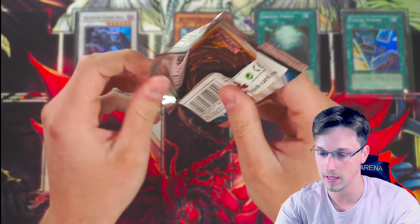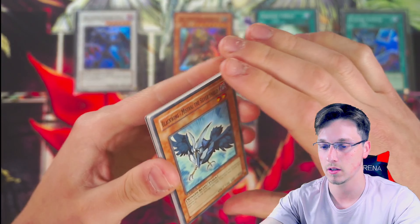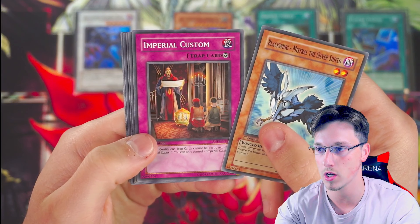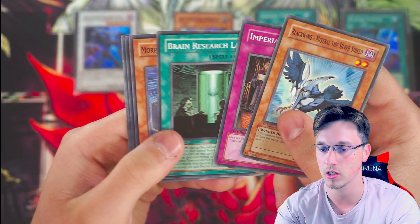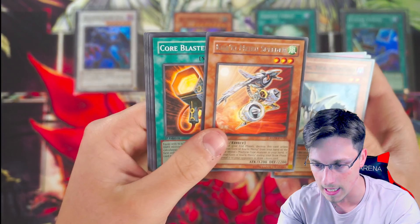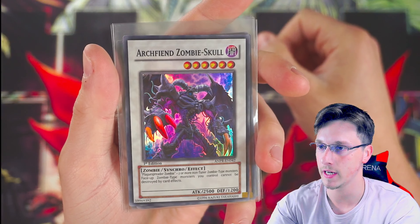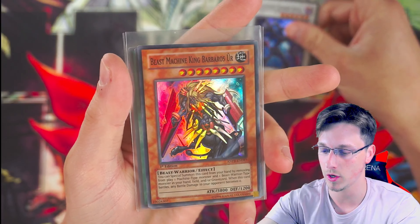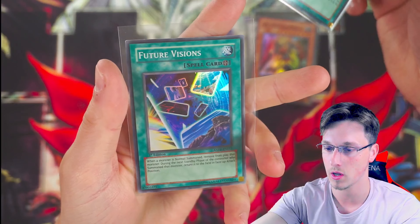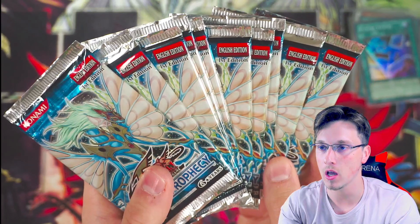Come on, give me a big secret rare, an ultimate rare please. Here we go — blackwing minstrel the silver shield, imperial custom, brain research lab, morphotronic magnum bar, quacky meru speeder. To sum up the pulls of this video: arch fiend zombie skull, beast machine Barbaros, ancient forest — the best pull — and future visions.